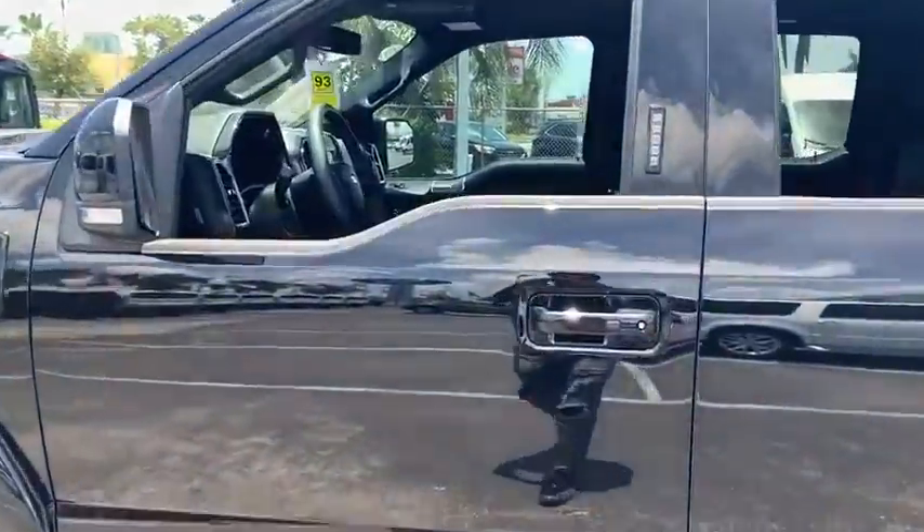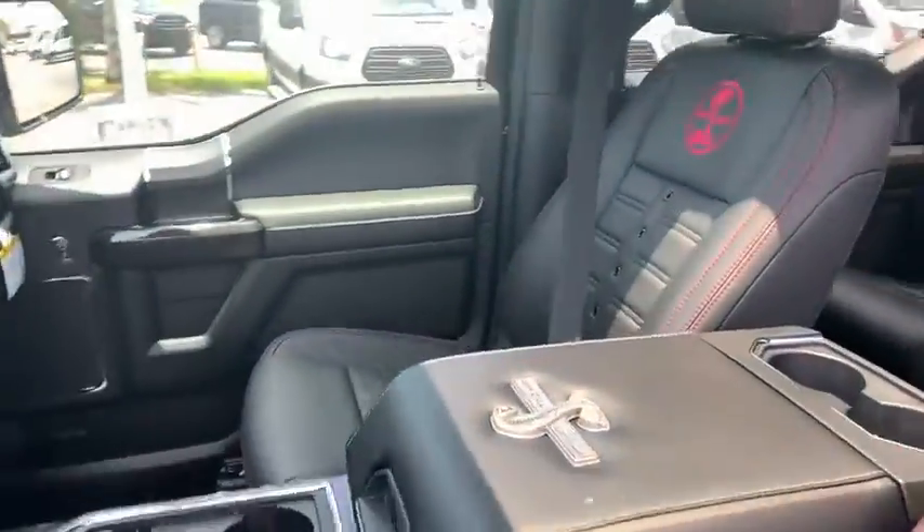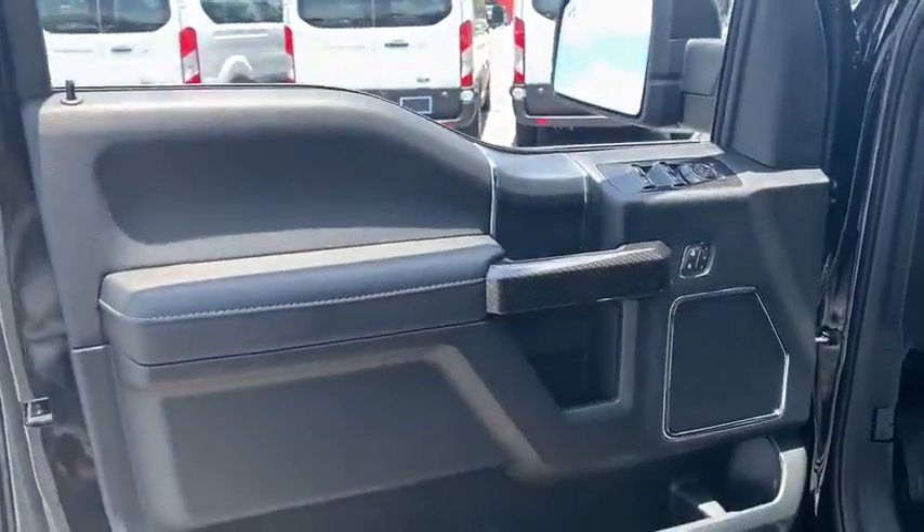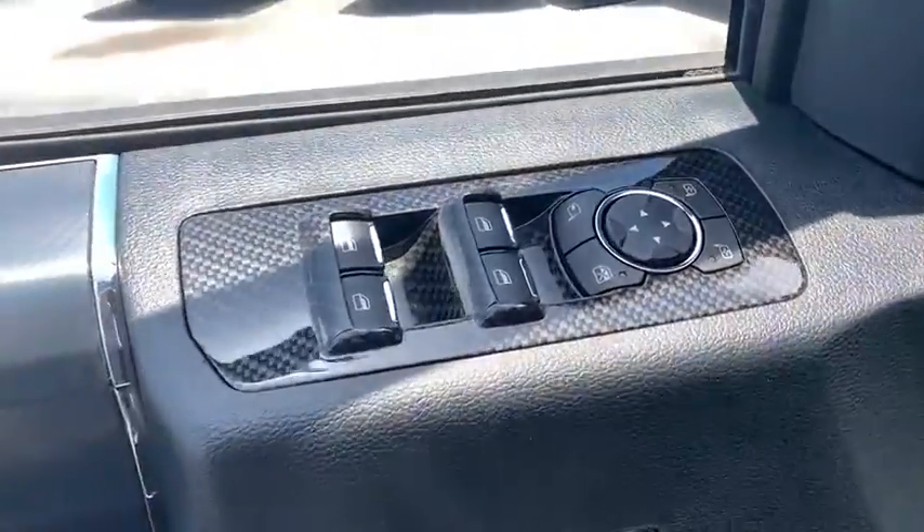Power passenger seat, traction control, dual airbags, power steering, four-wheel disc brakes, center armrest, universal garage door opener, electronic stability control, compass.